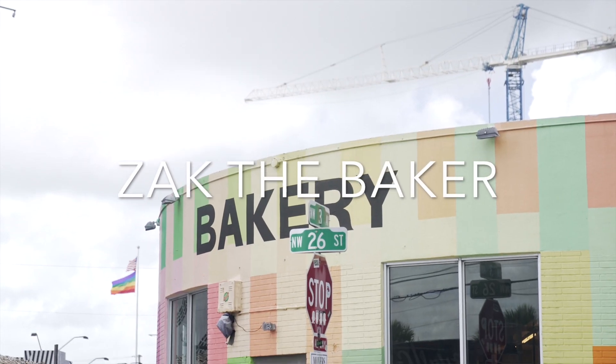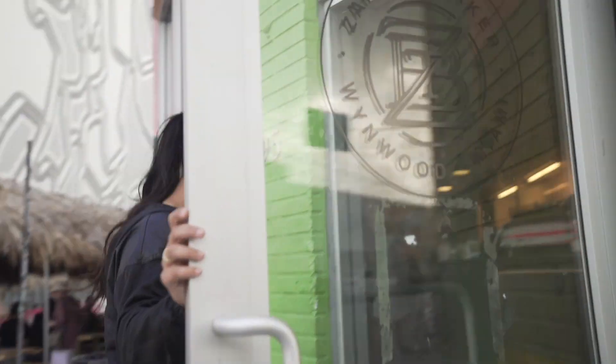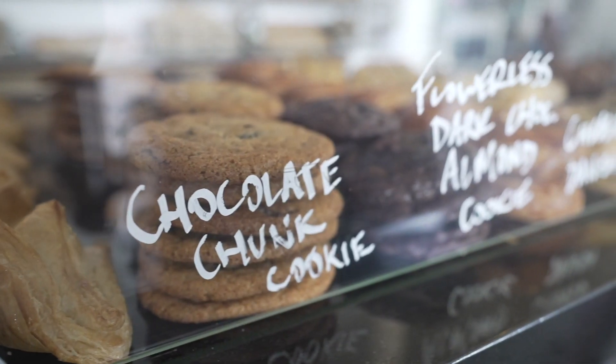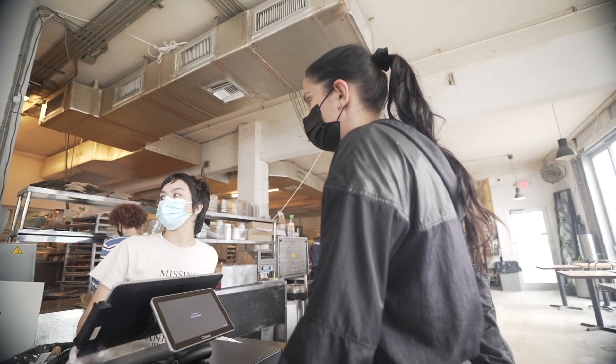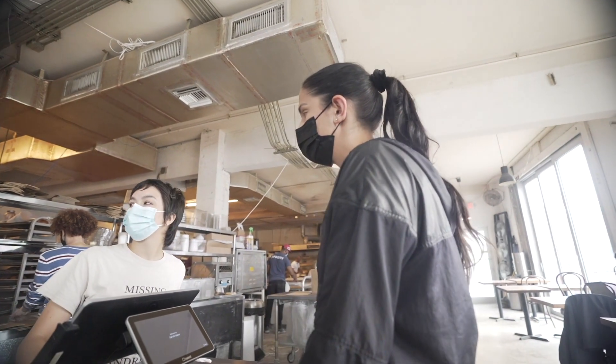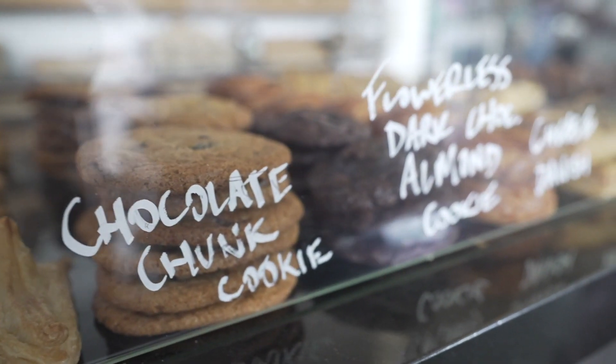One of the famous restaurants I went into is called Zach the Baker. Today there's no line so we're going to take advantage of that and go inside. It's a famous bakery known for their bread, croissants, and all their pastries. So if you do come to Wynwood, I would go check it out. I got the apple turnover and it was very good.